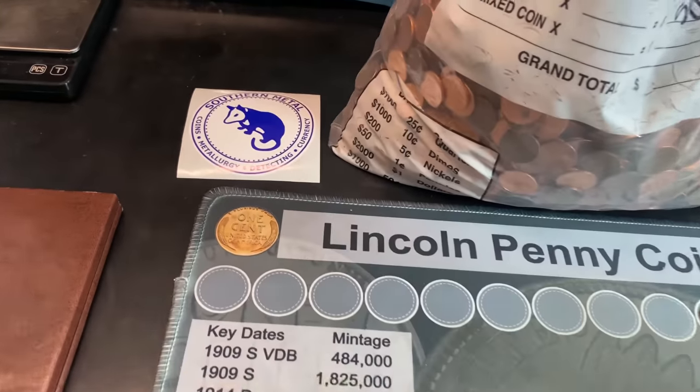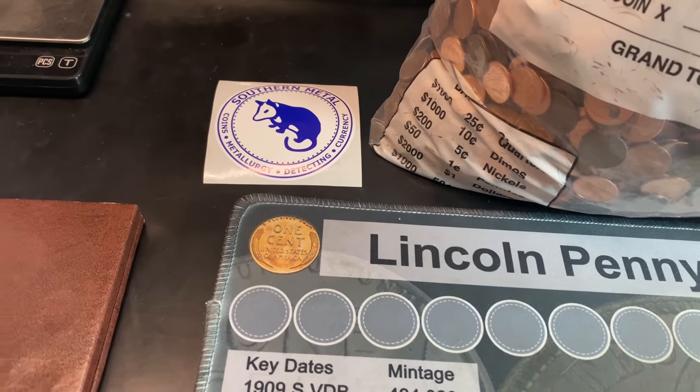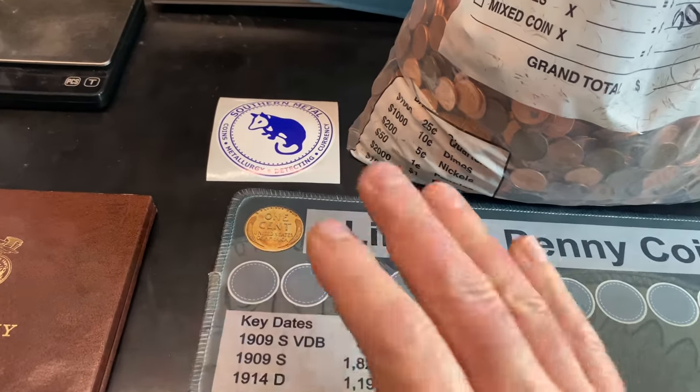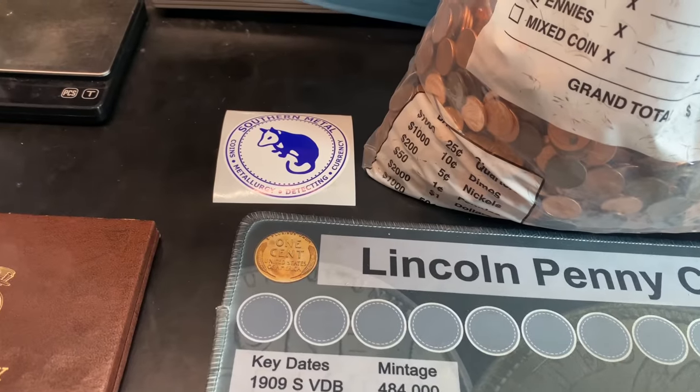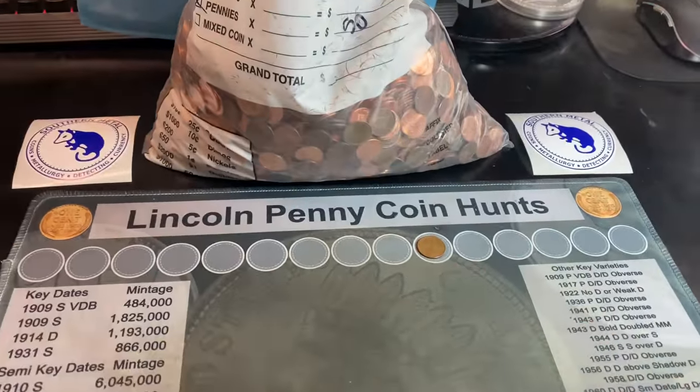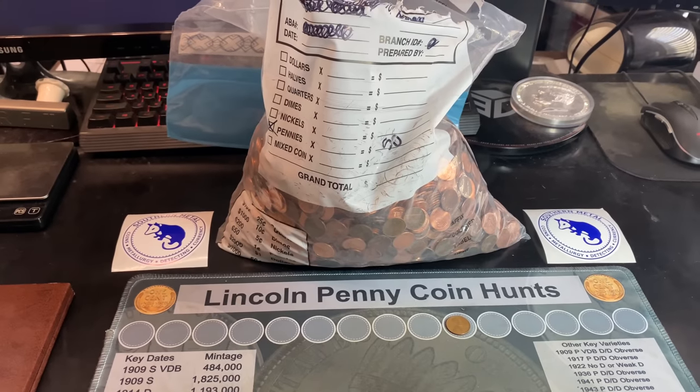As a quick reminder, Southern Metal is doing a 2,500 subscriber giveaway. I'll have that video linked down below and throw it up here so you can check it out if you want to participate. Alright, one Wheat Cent on the board — let's get to the hunt.